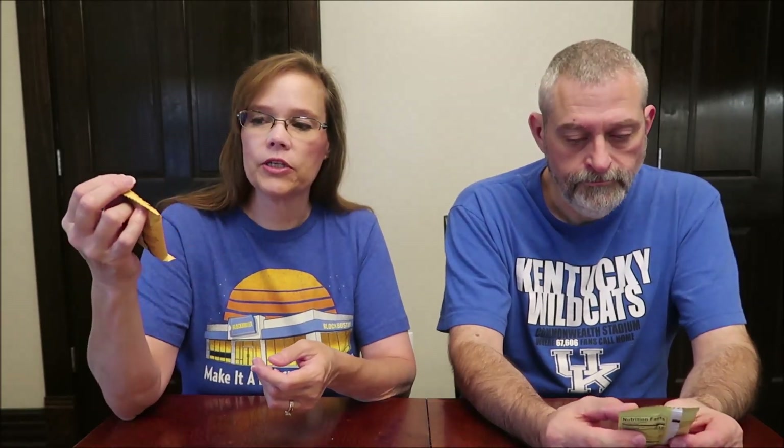Today, Kevin and I are going to be trying some Kai's Life-Changing Bars. These were $1.98 each at Walmart. I have the peanut butter cookie and I have the lemon cake.